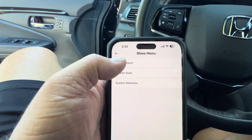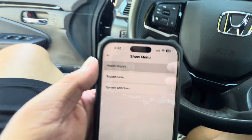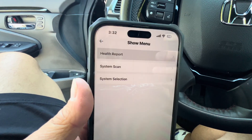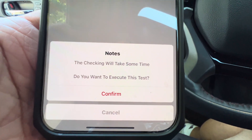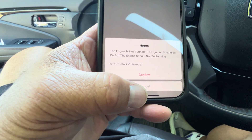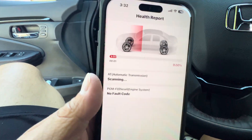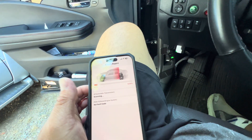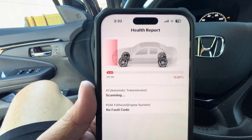So now we're going to do a health report and it gives you all these options — system scan, system selection. Checking will take some time. The engine is not running; the ignition should be on but the engine should not be running — confirmed. So it's scanning. It even talks to you — it says no fault codes.